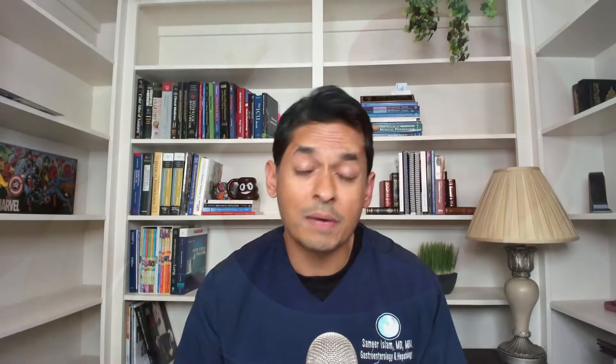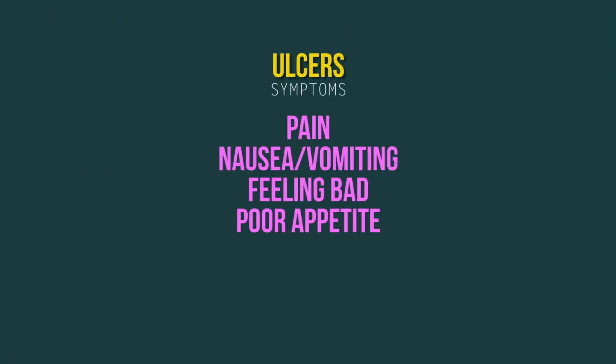A lot of people think they have symptoms of an ulcer, but those symptoms may or may not actually be an ulcer. The only way to really know is to physically take a look and sometimes take biopsies as well. Common symptoms include pain, nausea, vomiting, poor appetite, and the pain is typically right above your belly button, around where your chest is — that's where your stomach is.